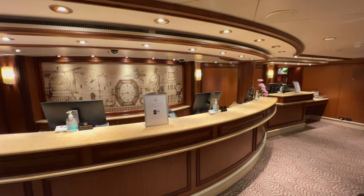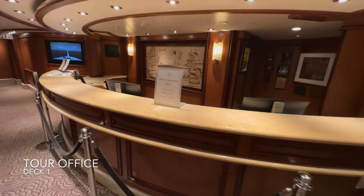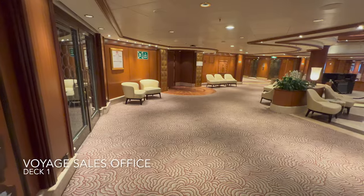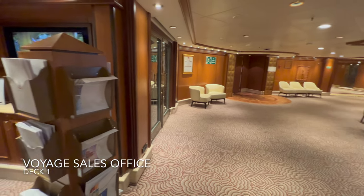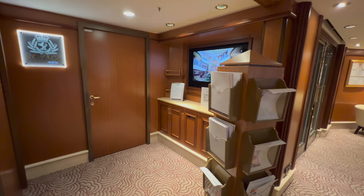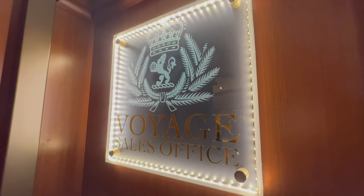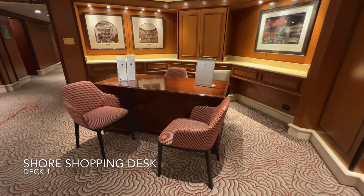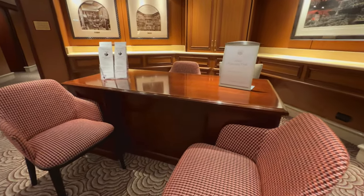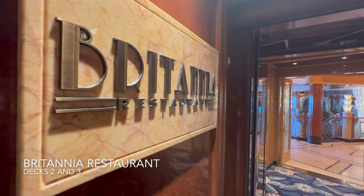Still within the Grand Lobby, there's the purser's office — Cunard's way of terming reception. If you need anything just come here. Directly opposite you'll find the tour office where you can book short excursions. Directly beside that is the voyage sales office, essentially the future cruise centre, open only a few hours each day so don't miss out. The final venue in the lobby is the shoreside shopping desk, where you can get advice and help for shopping.